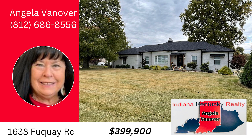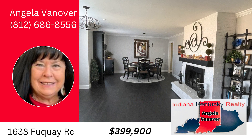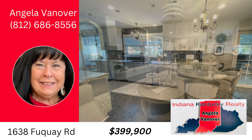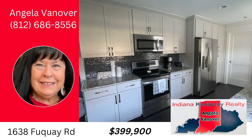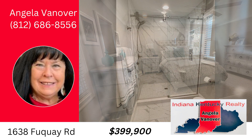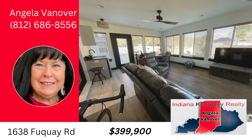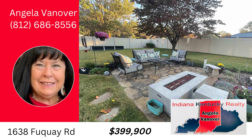Welcome to 1638 Fuquay Road, a meticulously designed and professionally remodeled three-bedroom ranch nestled on Evansville's far east side. Boasting 2,474 square feet of high-end quality details, this residence offers a perfect blend of sophistication and comfort. The formal living and dining areas exude charm and are perfect for entertaining guests. The kitchen and family room are seamlessly integrated, creating a cozy space for everyday living. Step outside to discover a beautifully landscaped backyard featuring a gas fire pit, ideal for chilly evenings.